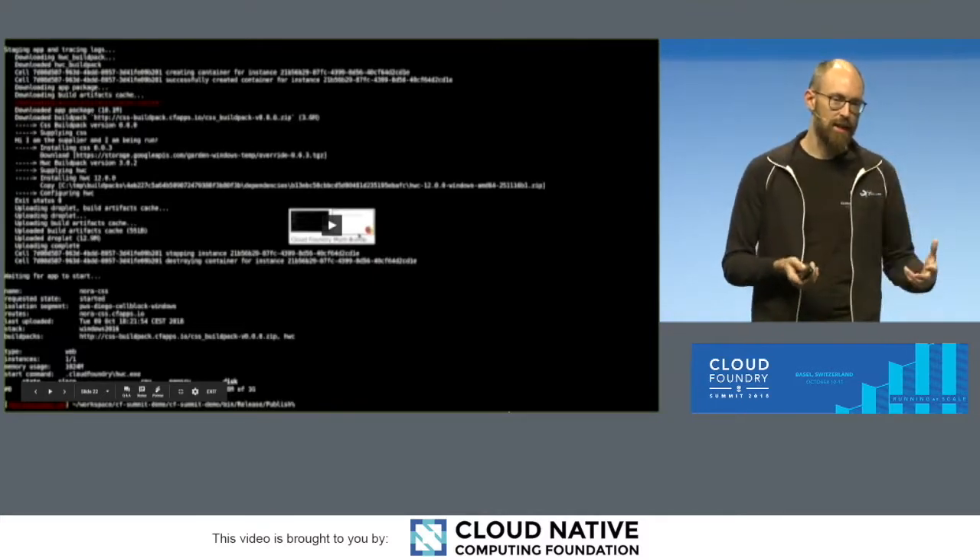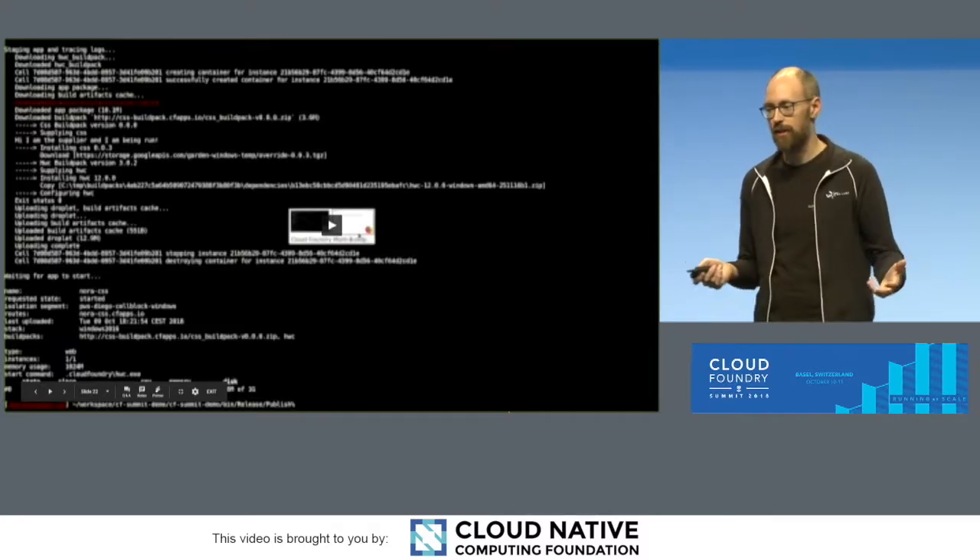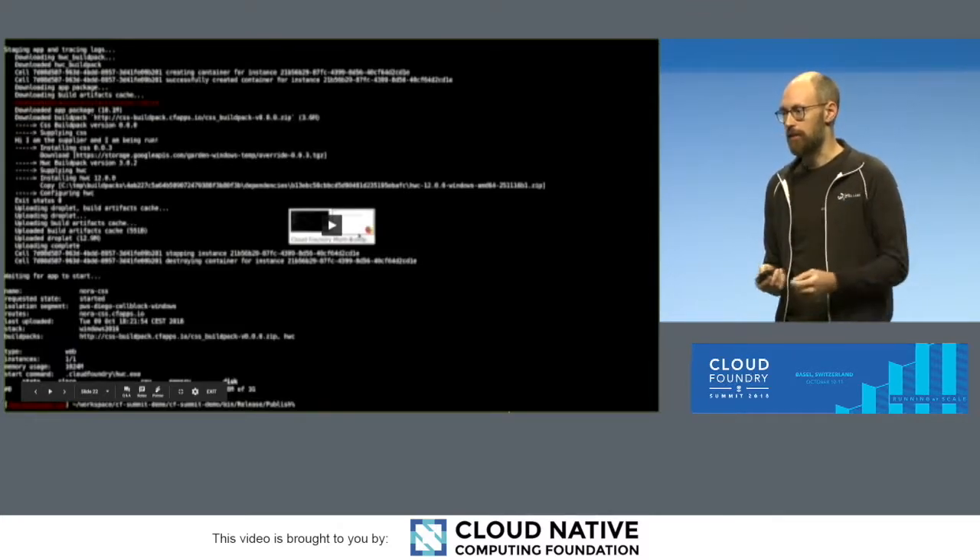You can extend the staging process, add DLLs or change configuration — whatever you need to do with your application.